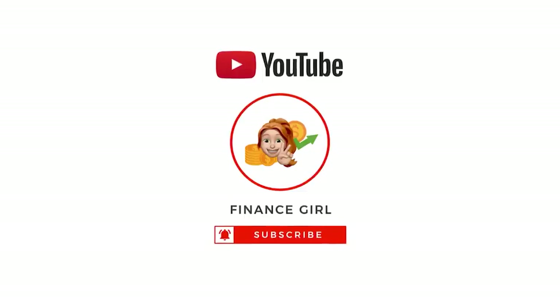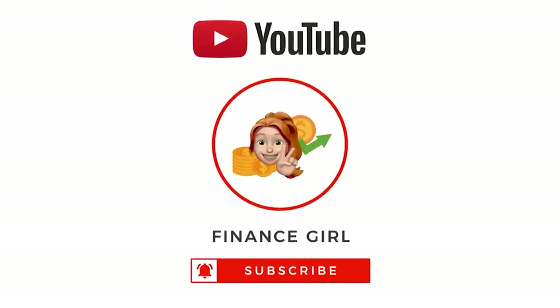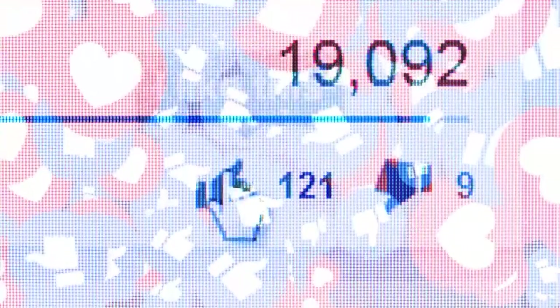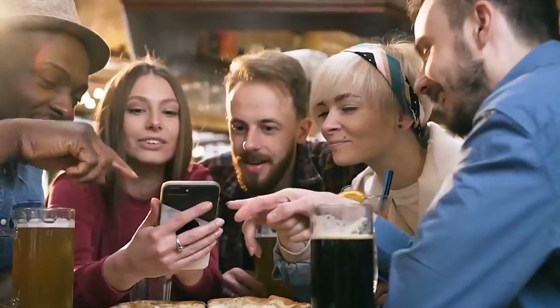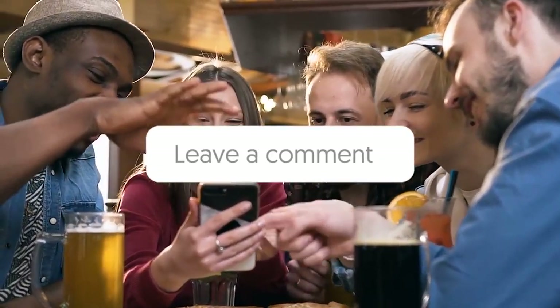Welcome to Finance Girl where we teach you to make money online the simplest way. Make sure to subscribe to the channel and don't forget to click the notification bell so whenever we upload a new video on how to make money online, you will be updated. Please give this video a big thumbs up and if you have any concerns, questions, or opinions about the video, don't be shy and just leave a comment down below.